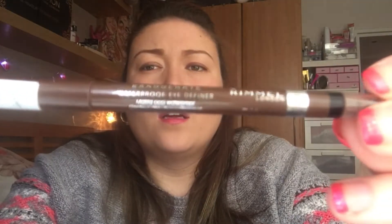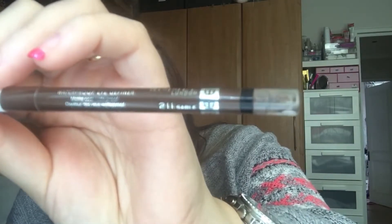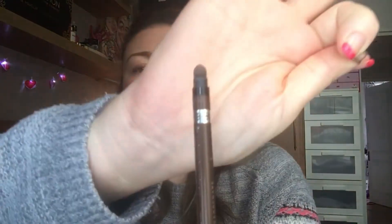For eyeliner, I am using the Rimmel Exaggerate in the shade Sable 211. It's got the smudge brush on one end and it's just a twisty top on the other. I absolutely love this.